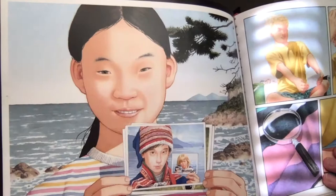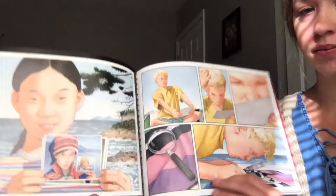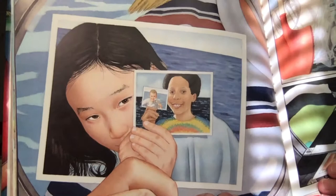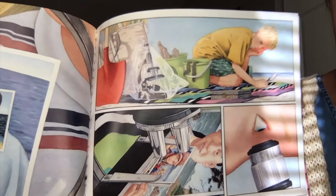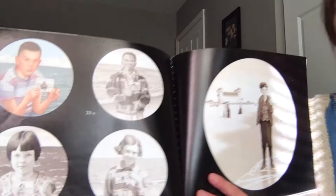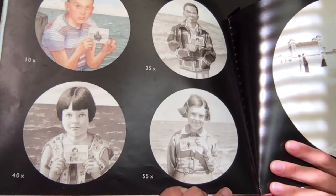Hmm, I wonder who that could be. Look how far down it goes. Look at all those kids. What is he looking at? Looks like he's analyzing these pictures and seeing how far they go. Who are these people? Looks like these kids found the same camera he did.